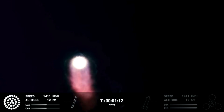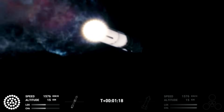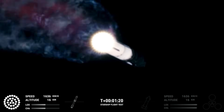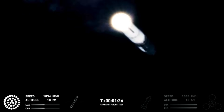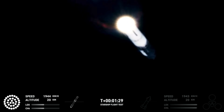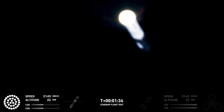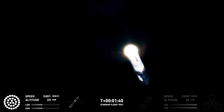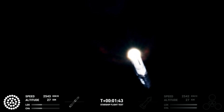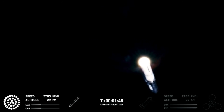That call-out tells us Starship is through the period of greatest stress on the way to space. Now the next major event is hot staging in just over 90 seconds from now. To get ready, the booster will shut down all but three of the Raptor engines. Clamps holding the two stages together will release, and Starship's second stage will ignite its engines. The Starship will then separate from the Super Heavy booster and head to space. At the same time, the three engines still firing on Super Heavy will flip the booster around, and ten more engines will ignite for the boost-back burn.